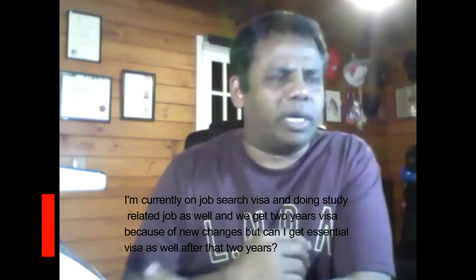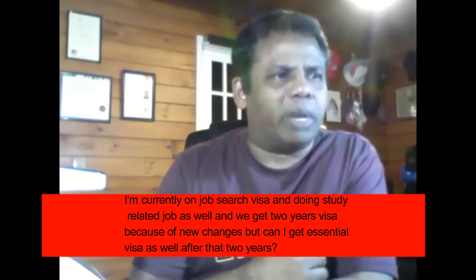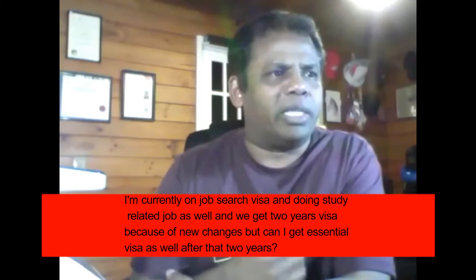I'm currently on a job search visa and doing a study-related job as well. I get a two-year visa because of new changes, but can I get an essential skills visa after those two years?